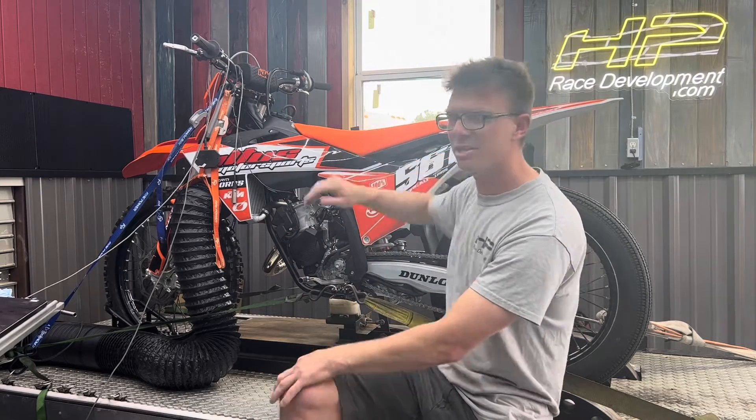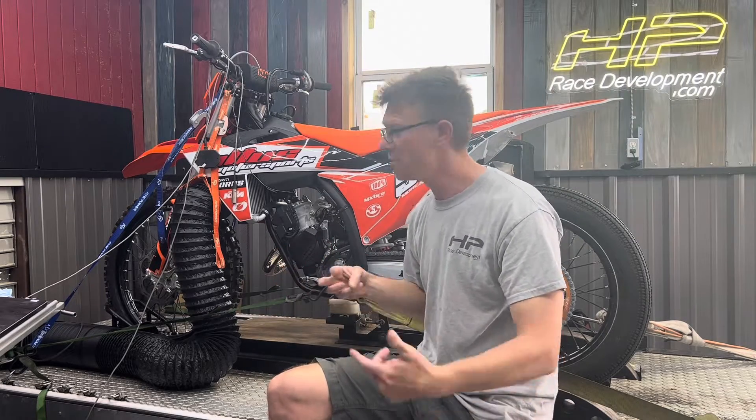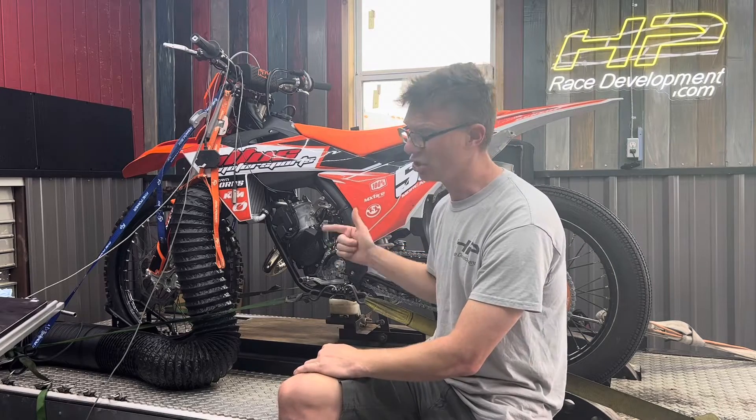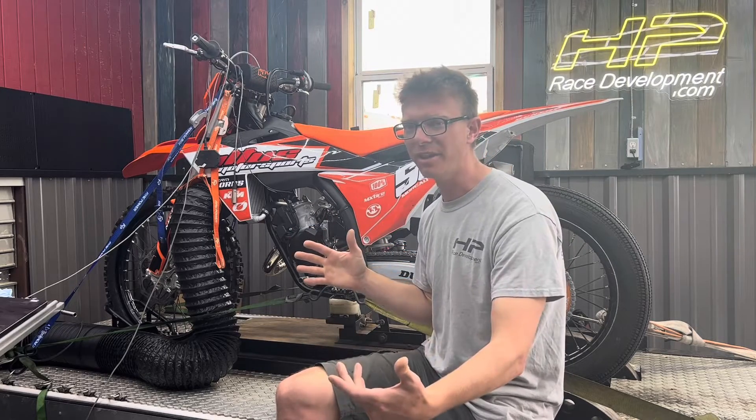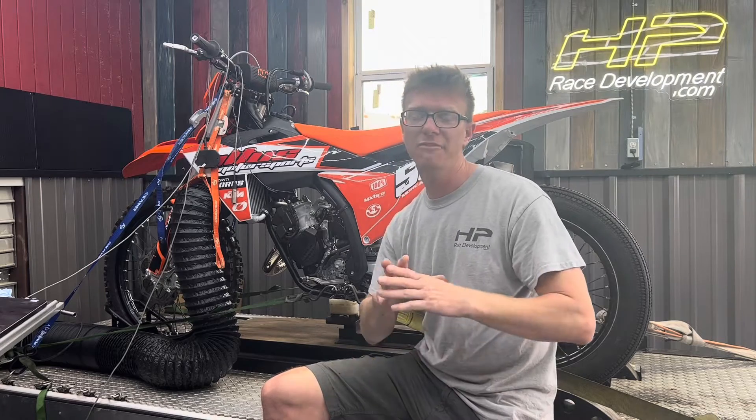First off, how much power does this bike make bone stock? Number two, is that better than the previous model? Number three, what is up with fuel injection — is it good, is it bad? We'll talk a little bit about that, but you're gonna want to check back for an in-depth video in the future about fuel injection on two-strokes.